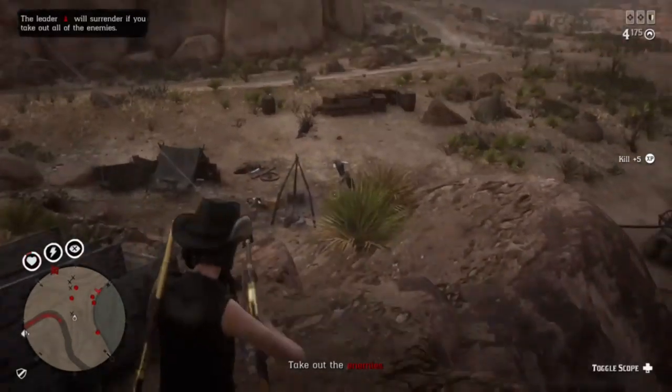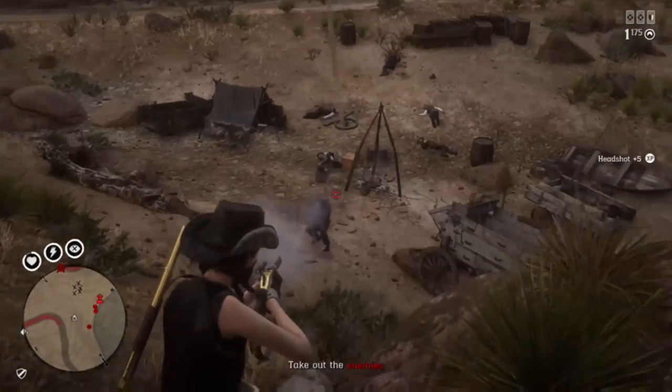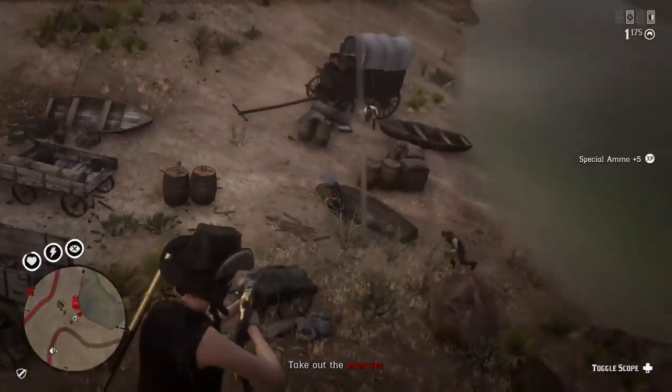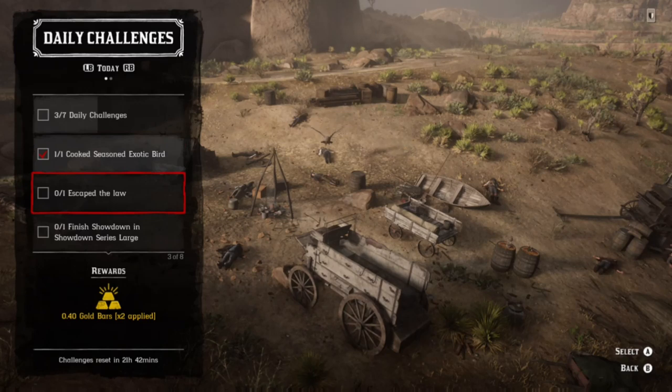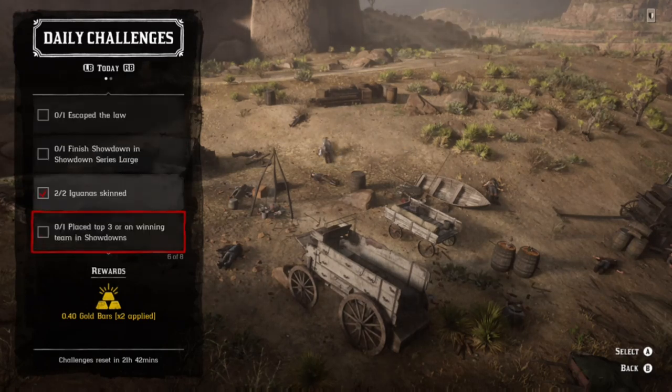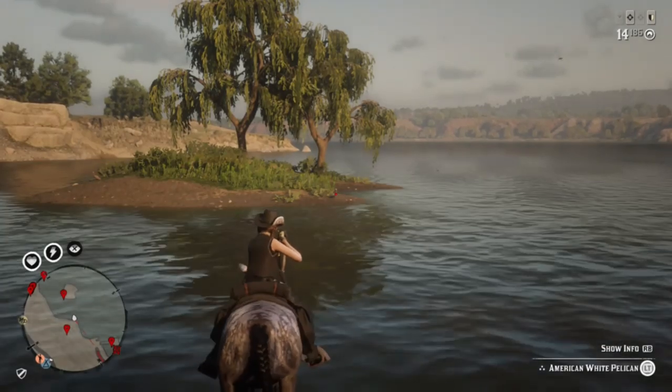Hey, what's up guys. Today's daily challenges: we have exotic bird meat, iguanas, and horse vaults. Unfortunately you're not going to be able to get the iguanas and the exotic bird meat in the same location, but it should be somewhat of an easy day. We also have escape the law, which is pretty easy, finish a showdown in showdown series large — keep that in mind so you guys aren't wasting time — hopefully place in the top three on a winning showdown team, and you also have pistol kill in a free roam event.